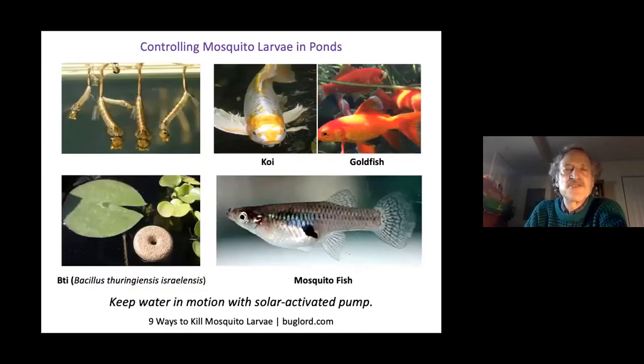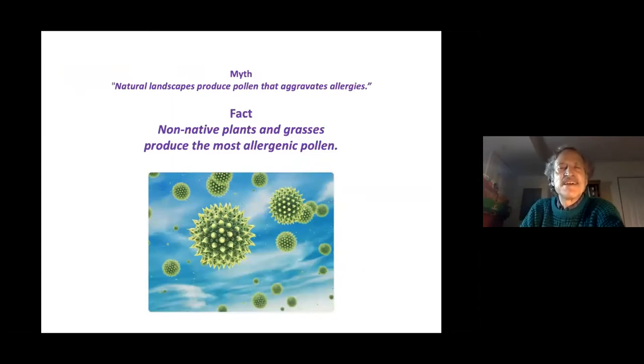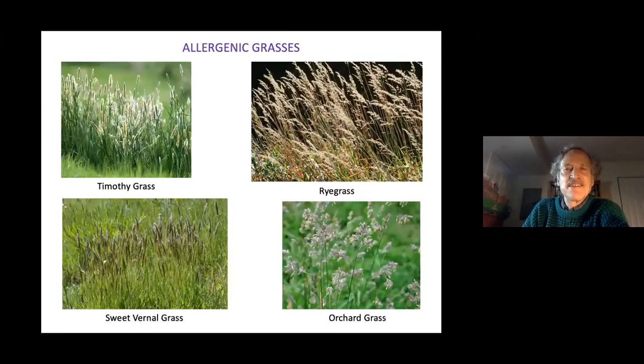Ways to control mosquito larvae in water features include koi, goldfish, or mosquito fish. You can also use BTI (Bacillus thuringiensis israelensis), an organic bacterium, sold as mosquito dunks or mosquito bits. Keeping water in motion with a solar-powered pump also works, since mosquito larvae can only breed in stagnant water. Allergenic pollen is a concern, but non-native plants and grasses — not native wildflowers — cause allergies. Ragweed (Ambrosia artemisiifolia) is public enemy number one for allergies.